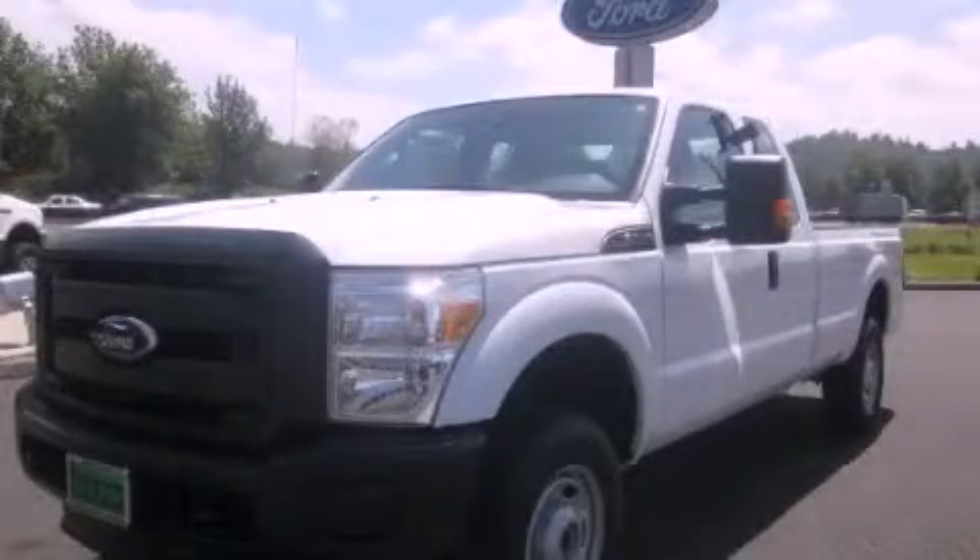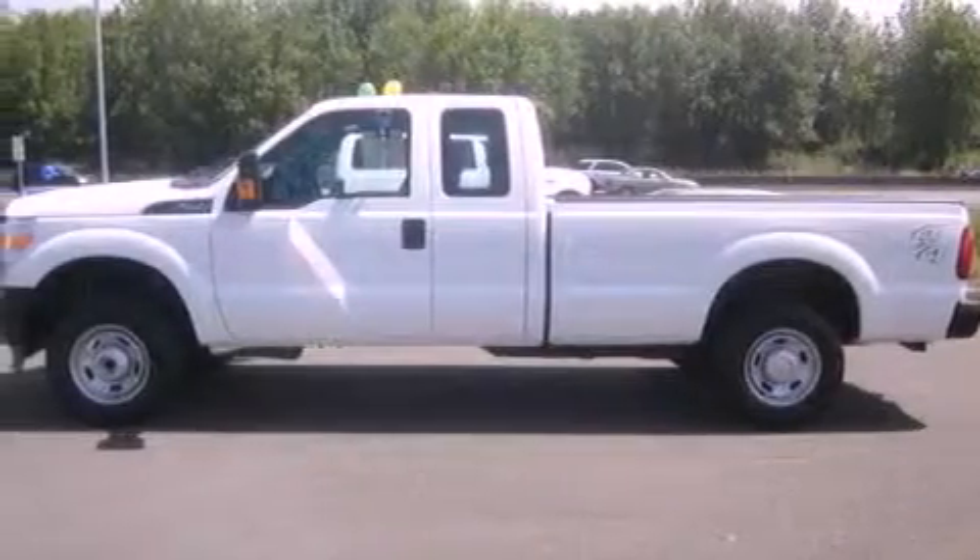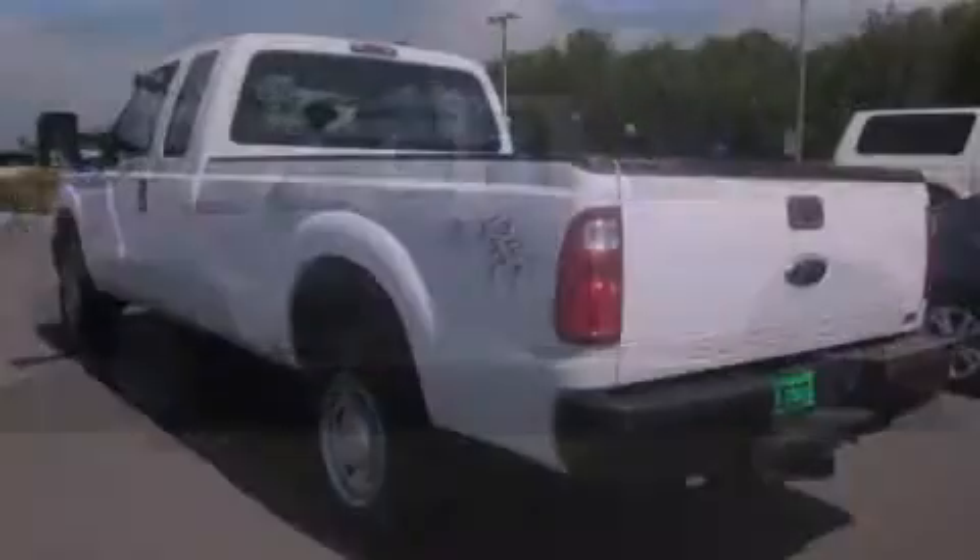This is a brand new 2011 Ford F-250. Whether hauling, commuting, or towing, this truck is the right one for you.